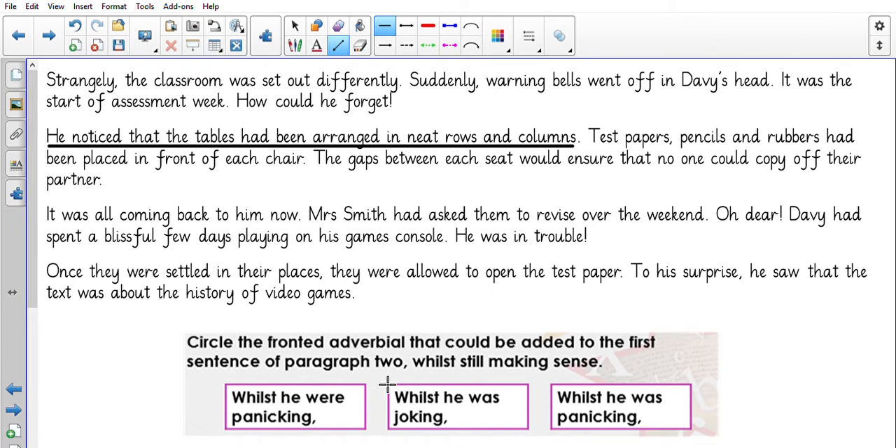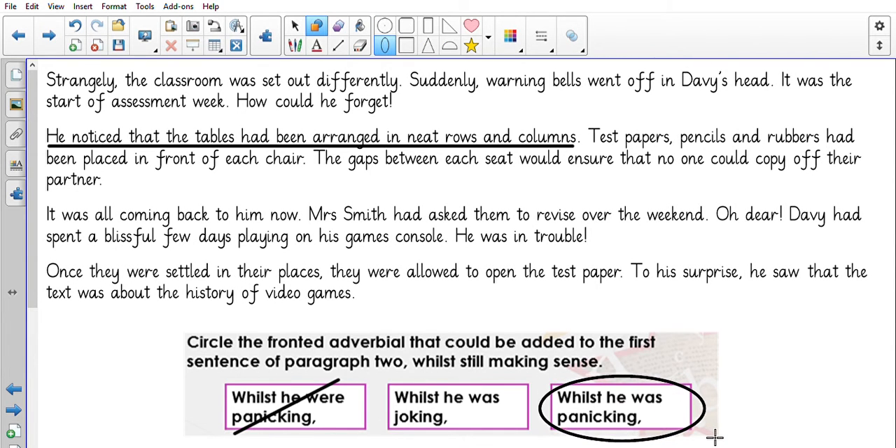We should know that we wouldn't say 'he were' — we know it's going to be 'he was.' So was he joking or panicking? Let's think about the text again. He noticed that the tables had been arranged in neat rows and columns. Remember, he knows he's got a test. He's played his video games over the weekend and forgotten it's assessment week. So is he going to be joking or panicking? It is this one: 'Whilst he was panicking, he noticed that the tables had been arranged in neat rows and columns.'